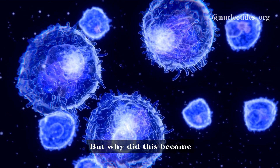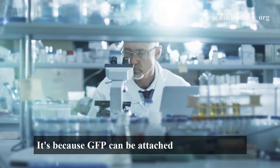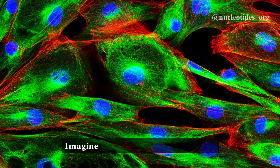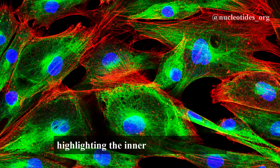But why did this become a game changer in cell biology? It's because GFP can be attached to other proteins within cells without disrupting their function. Imagine it as a bright fluorescent tag highlighting the inner workings of a cell.